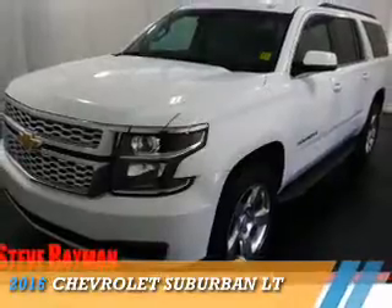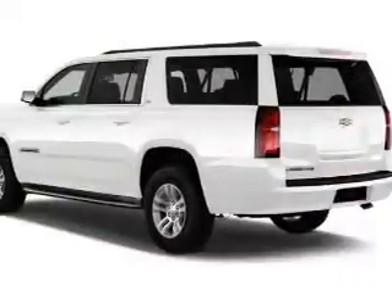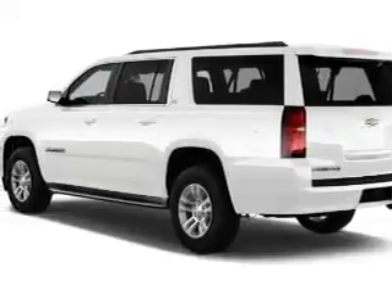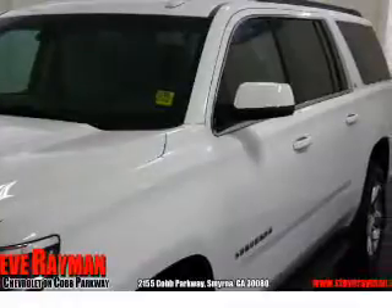Presenting the 2016 Chevrolet Suburban. It's powered by a 5.3-liter 8-cylinder engine and a 6-speed automatic transmission. The features include a tow hitch,